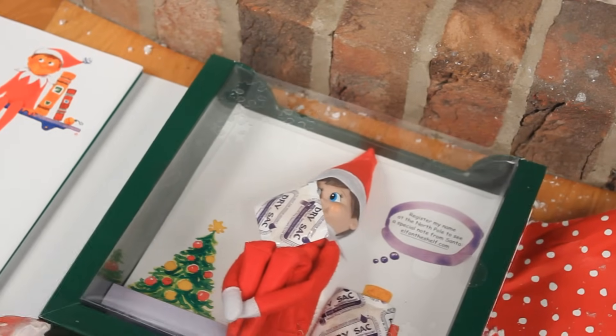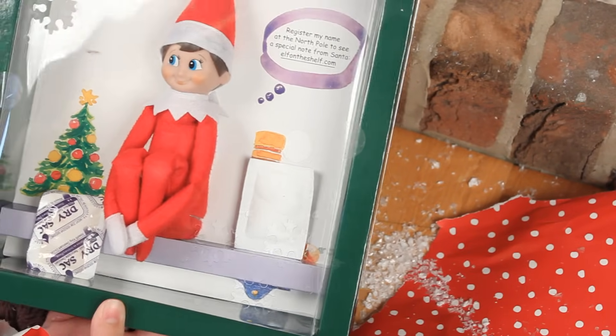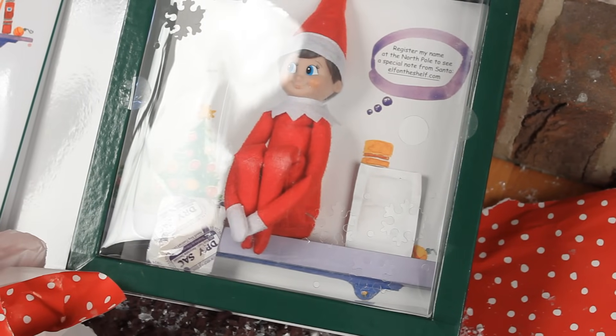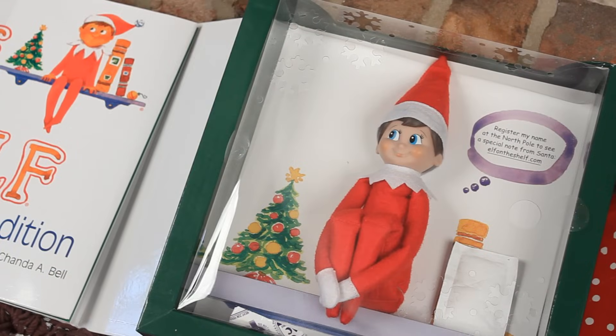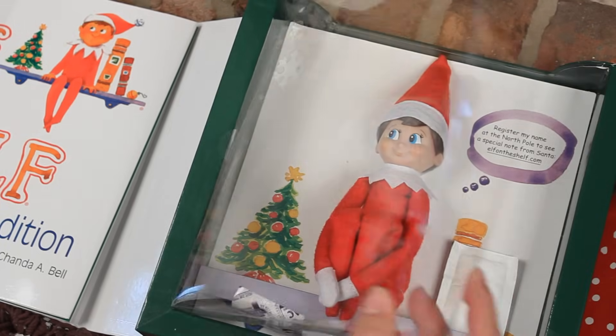Oh wait, he's got something in his face — how cute is he! And I have the book, oh I'm so excited. I want to touch him, I know that we can't, so I'm not going to, but I guess we can open this bit and get a better look at him.